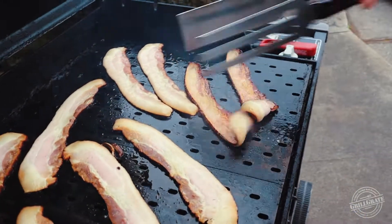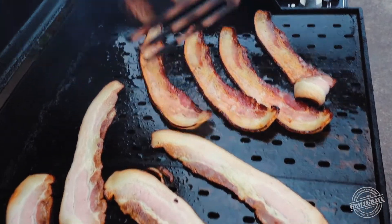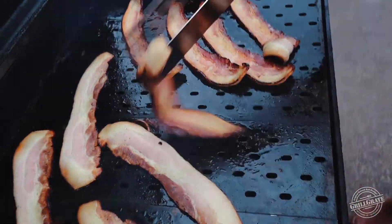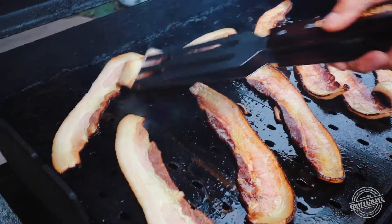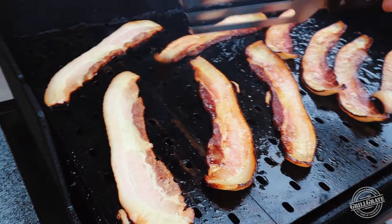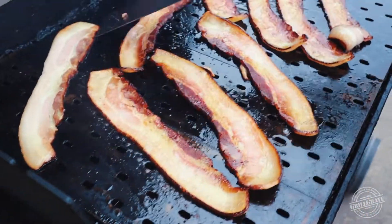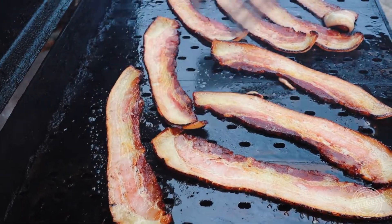A little hotter on the gasser. Yeah, this is kind of fun. We have Weber past, present, and future here. Does that look good or what?